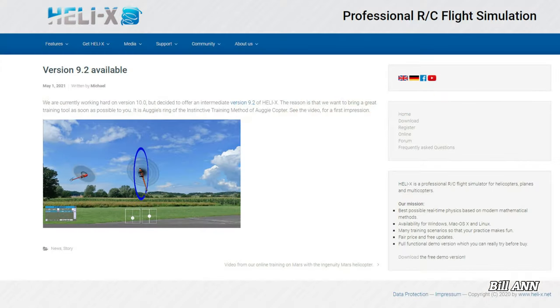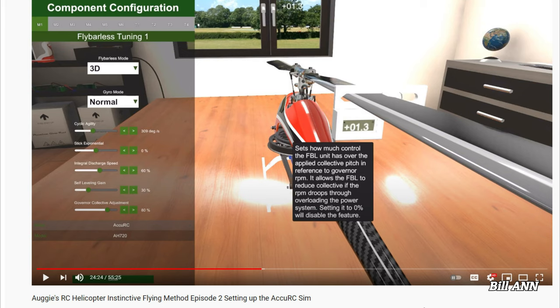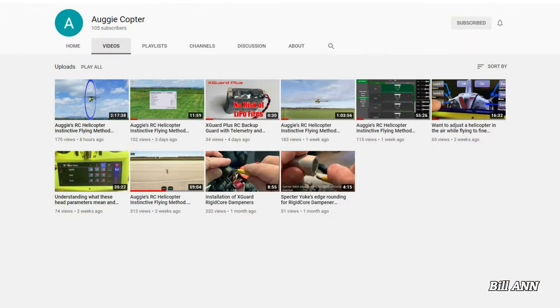In fact, Heli X has just released version 9.2 to help support Augie's method. During Spring Fling, Augie released his first training videos demonstrating his new instinctive flying method. For more information, check out Augie's YouTube channel under his Facebook name, Augiecopter.